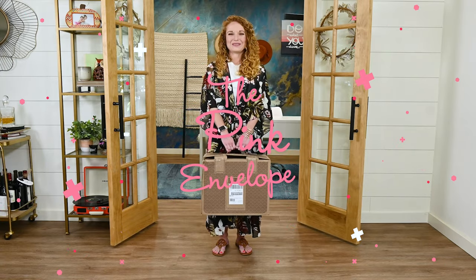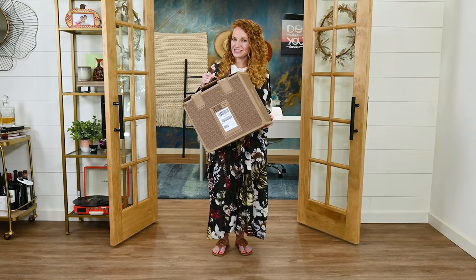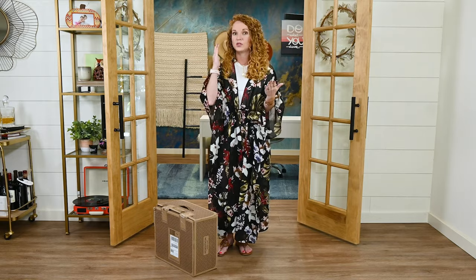Hey guys, welcome back to the Pink Envelope. I have that second trunk club box that I ordered with you guys in the last video. I'm very interested to see what's inside this box. If you want to learn all the really great details about trunk club and how everything works, go watch that video. For this video I just want to do a quick try-on.